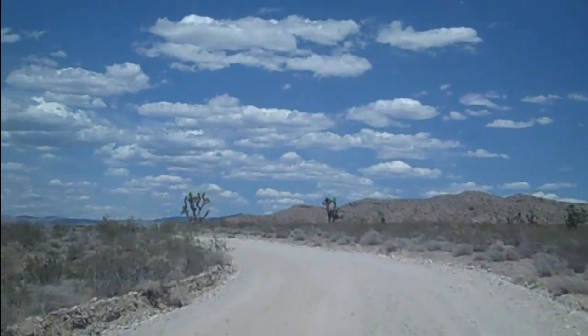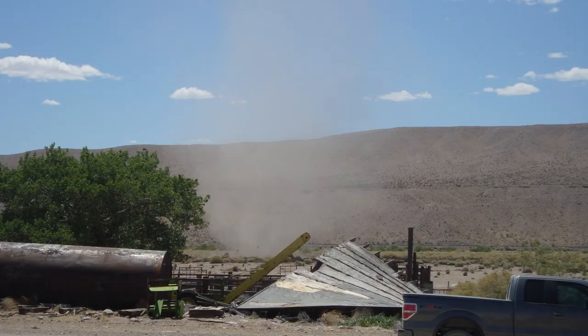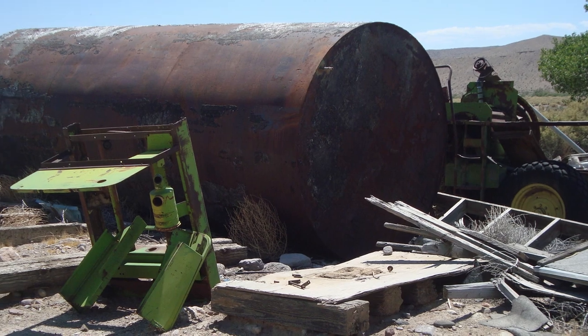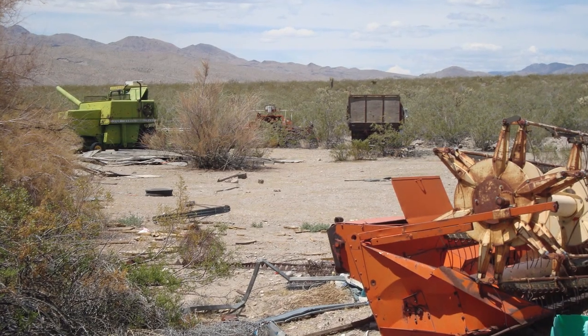On our way out we ran across this abandoned property, so we stopped for a photo op. It was pretty creepy to find this out here in the middle of nowhere. I kind of wonder what happened to the people who used to be here and why they left all this equipment. The whole time we were there, I halfway expected to find someone there.